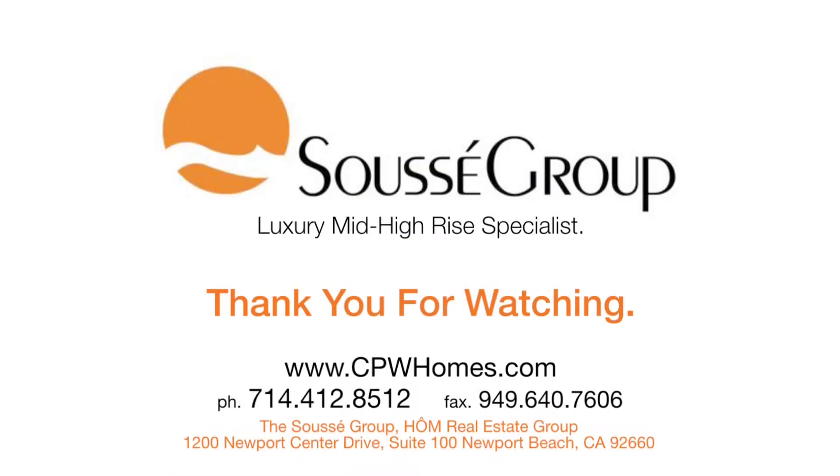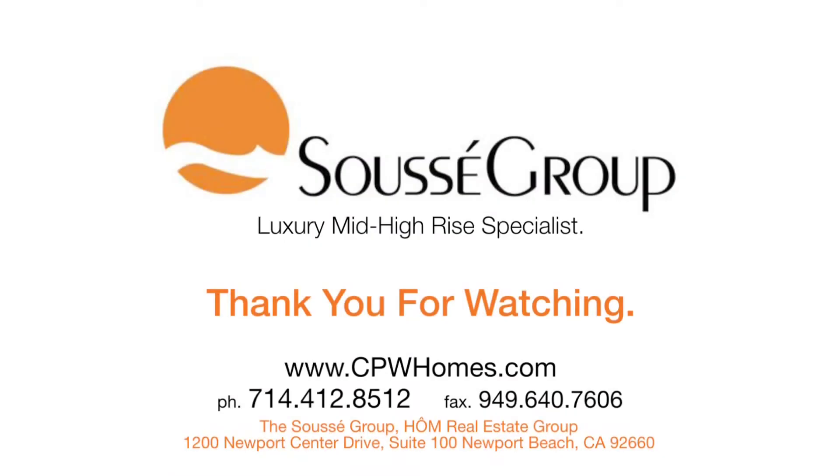Call Carrie and Maurice Souce today, so you can live the life you've always envisioned.